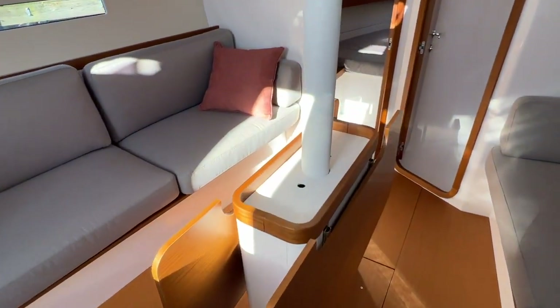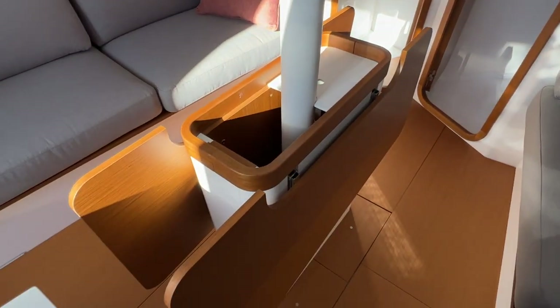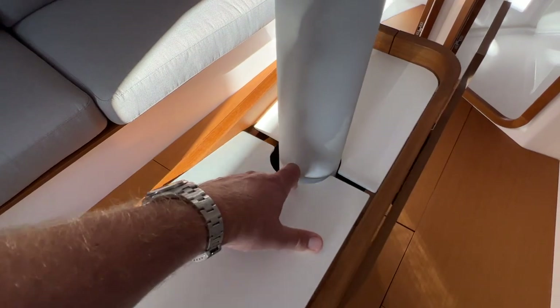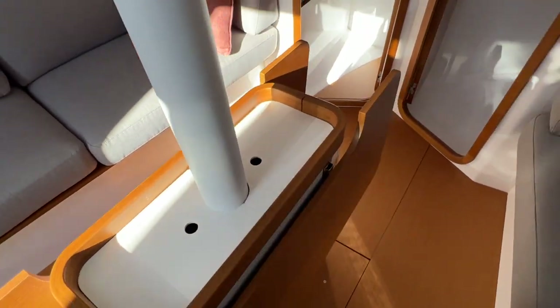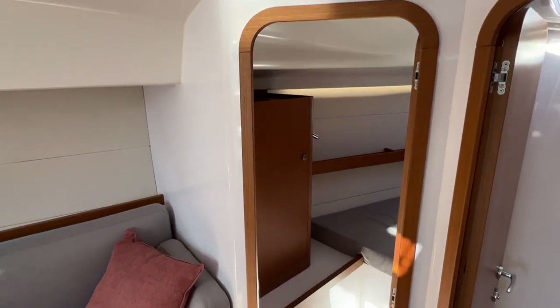These two settees are very large — a great place to dine, with the flip-up table in the middle as well as storage inside. And look, everything is just thin and light all around the boat. You can tell attention to detail is there to make the boat light and fast.